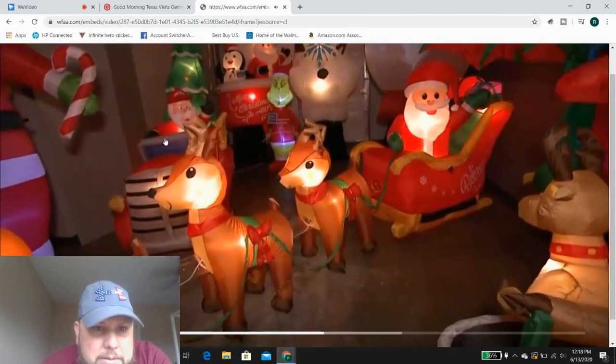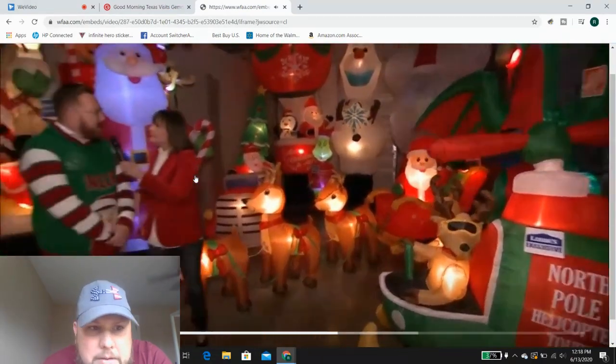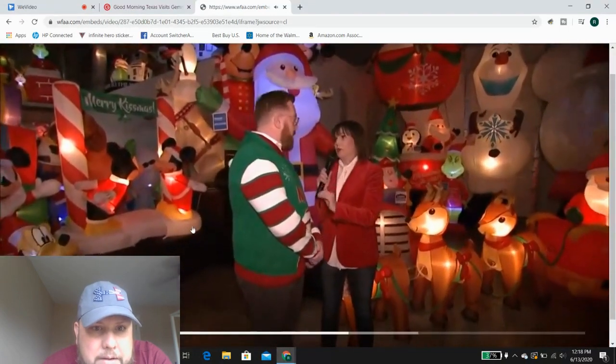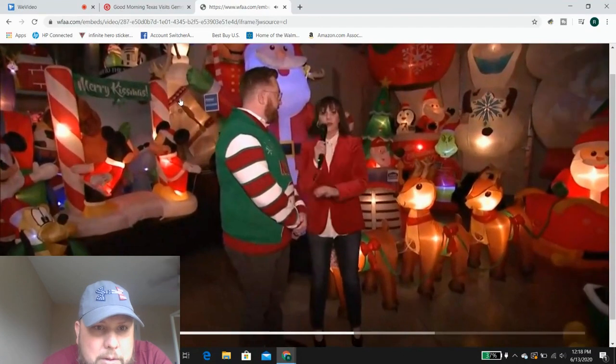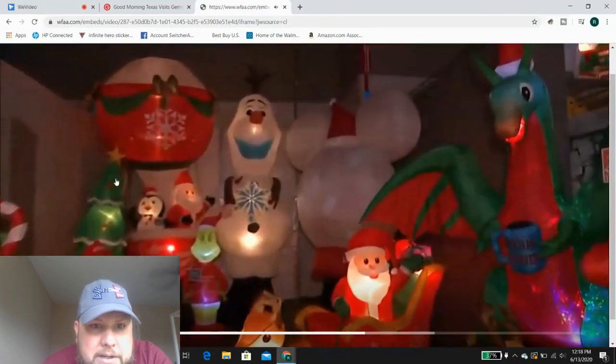This fire truck was at Lowe's — that was a 2019 item. And there's an Olaf back here — I had that one, it was from Home Depot for 2019.